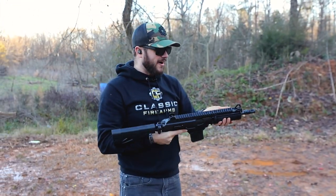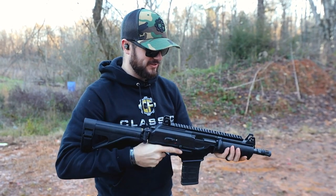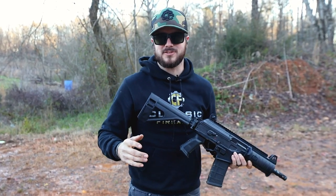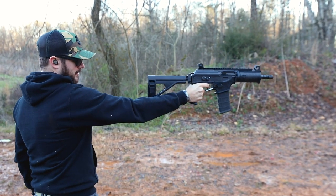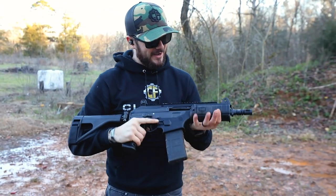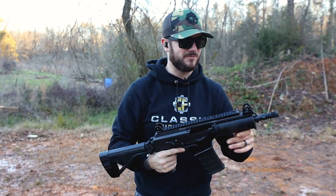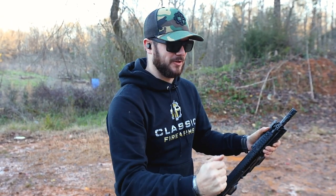The CR-56 AMAX, otherwise known as the IWI Galil Ace pistol, is sweet. Really low recoil impulse on this guy, which is nice. 5.56 chamber takes AR mags — AR-15 stands for Armalite Rifle, not assault rifle, because nothing here is actually an assault rifle. Last round bolt hold open — feels great. The Israelis just keep getting it right. Ever since the founding of their country they've been developing awesome firearms and they just keep doing it.